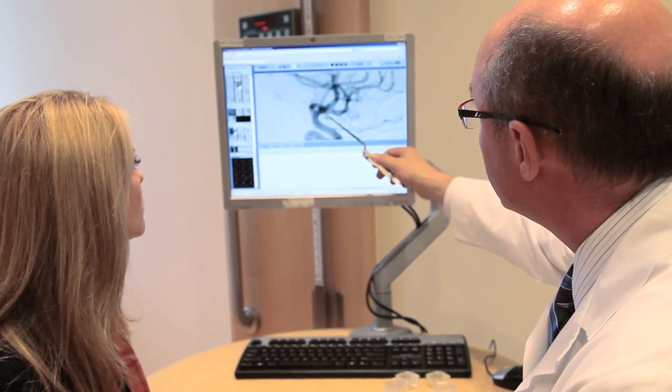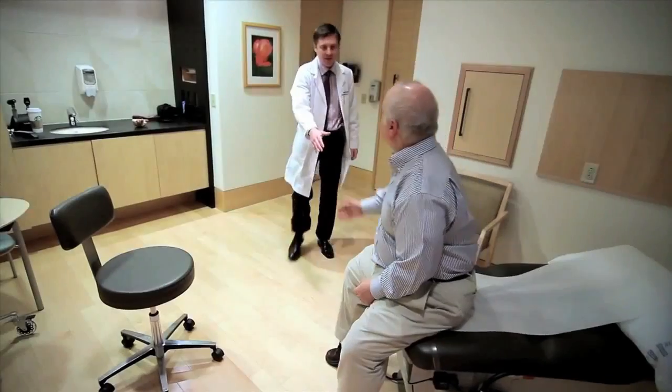They might be allergic to some of the medicines that they need to be on — blood thinning medications, for example, if we needed to place a stent — or they may just not want the endovascular procedure. Sometimes the open vascular procedure provides a more durable outcome.